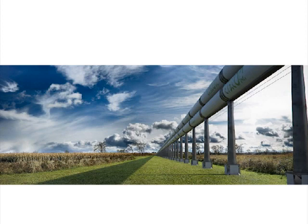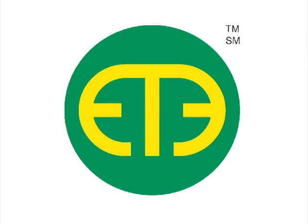Evacuated tube transport is a quantum leap for modern transportation. It's incredibly energy efficient, incredibly sustainable, and most importantly, economically viable.